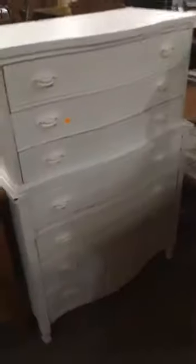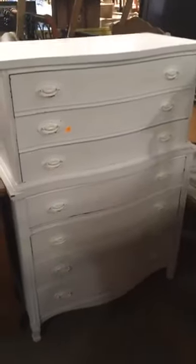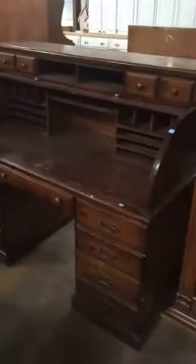This one looks like it's already been part of an upcycling project — really nice chippy white paint with some classic pulls and hardware. This one is 95 bucks. And then we've got a roll top desk with lots of cubbies for your papers.